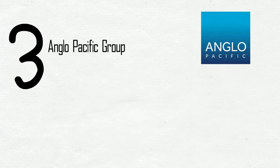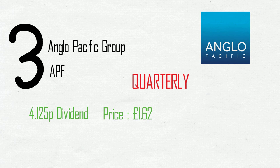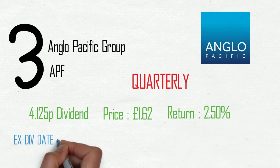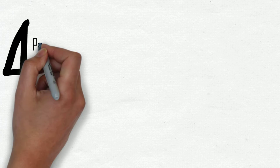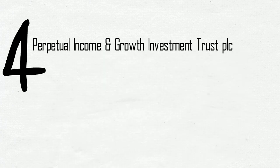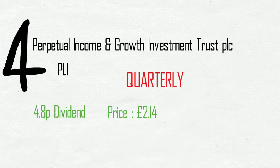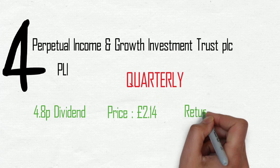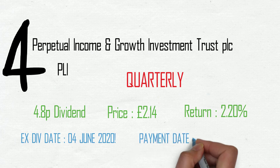Third on the list, Anglo-Pacific Group, ticker APF. This is a quarterly payment of 4.125 pence at £1.62 per share, that's a 2.5% return. Ex-div date the 4th of June, payment the 18th of June. Fourth on the list, Perpetual Income and Growth Investment Trust PLC, ticker PLI. Quarterly payment of 4.8 pence on a £2.14 share price, 2.2% return, ex-div date the 4th of June, payment date the 30th of June.